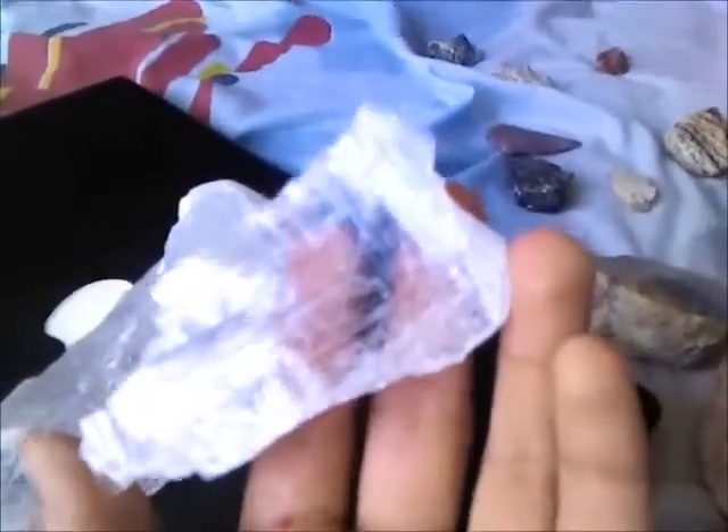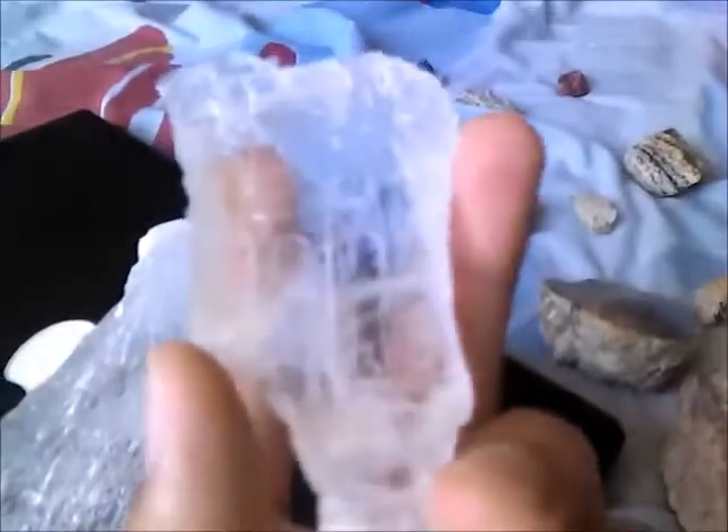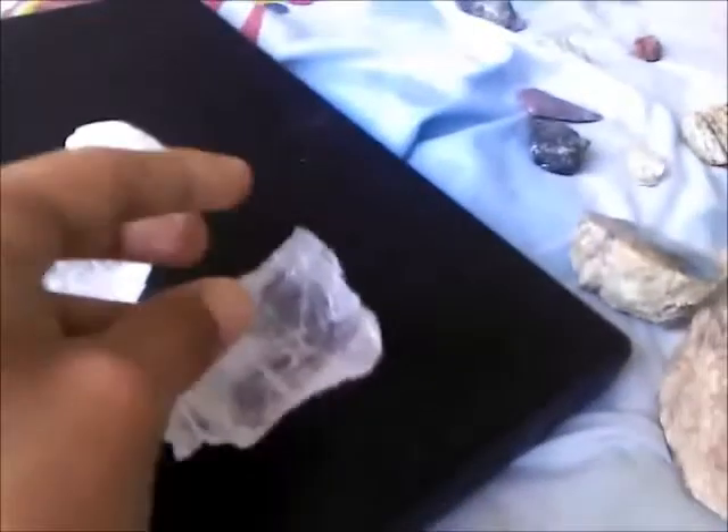This is like the weirdest rock I have. I bought it at some cave I went into in Mexico for like eight dollars or less. This part broke off because of my little brother, and these pieces also.